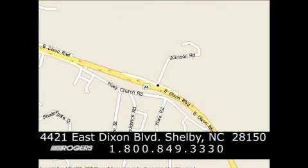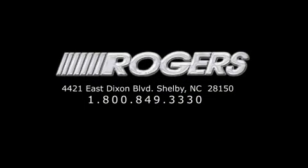1-800-849-3330. You'll do better at Rogers.